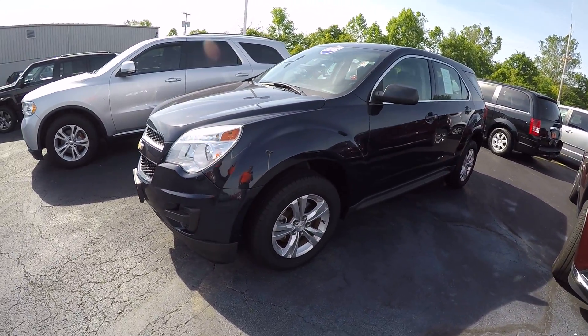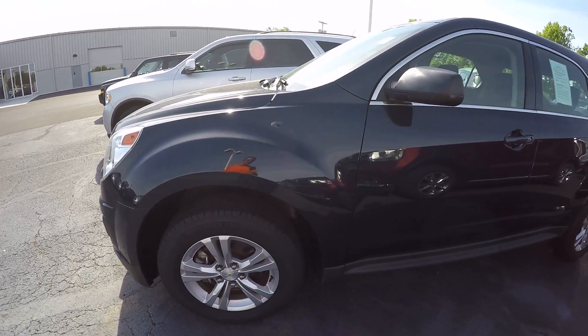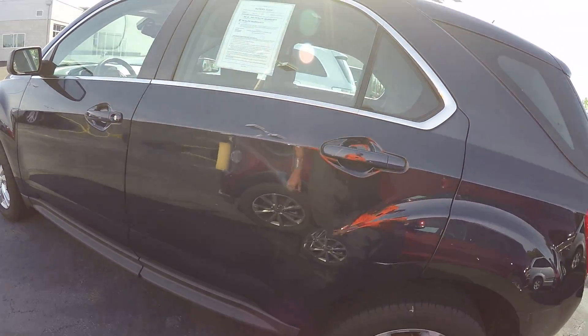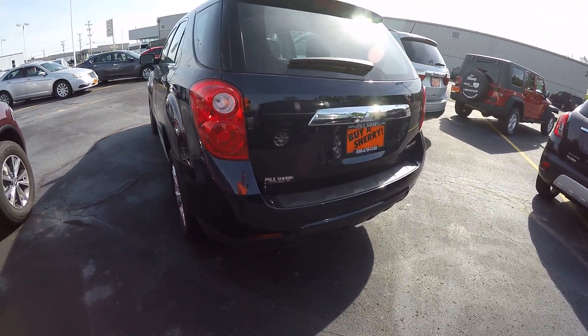It is in the blue color. It does have the alloy wheels with Michelin tires. Wheels and tires look to be in good condition. No scratches or scuffs on the wheels. Overall condition here on the driver's side is good as far as the paint and so forth.